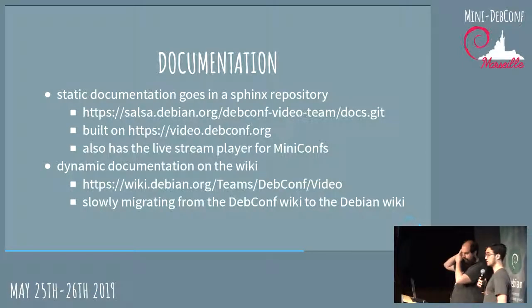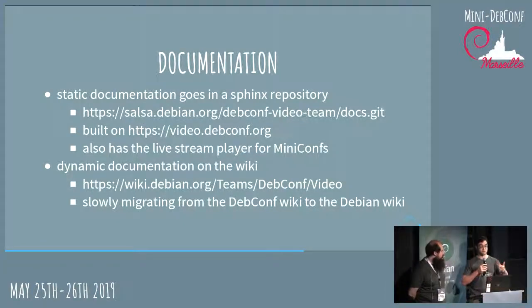Everything is documented in our repository at video.debconf.org, built with Sphinx — like Read the Docs. This website also has a live player for mini-DebConfs, so people can just go there and watch a live stream directly. We have two separate documentation pages: one for the Ansible documentation and one for general setup, hardware descriptions, diagrams, and so on.